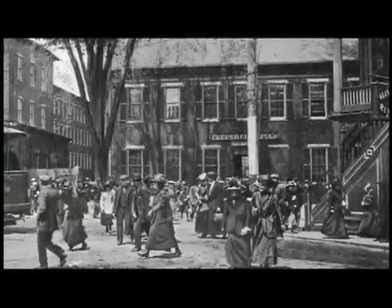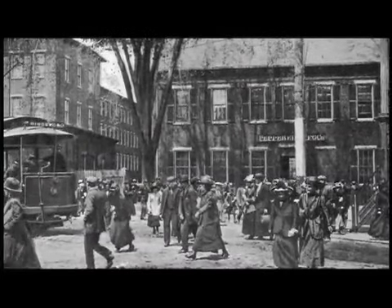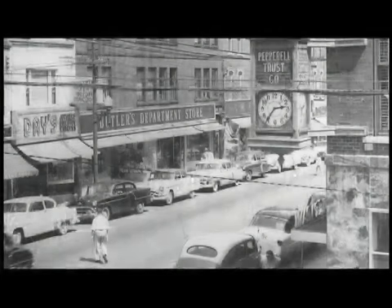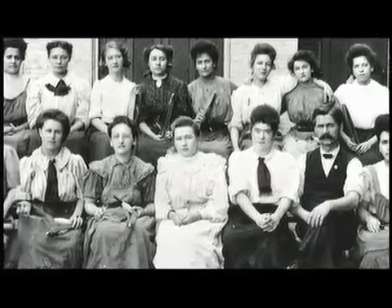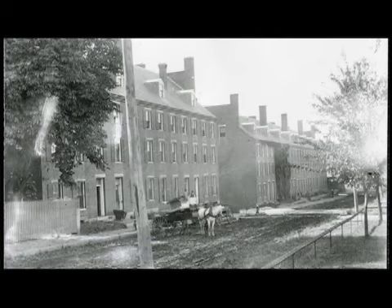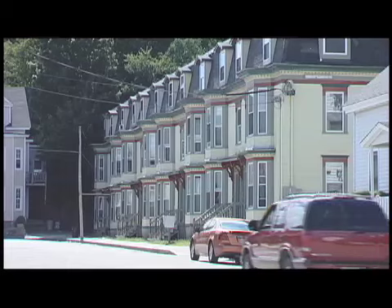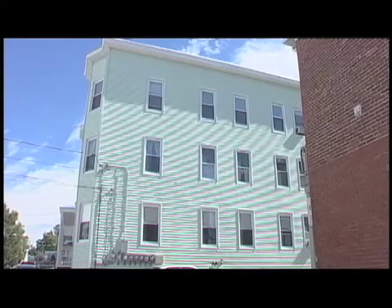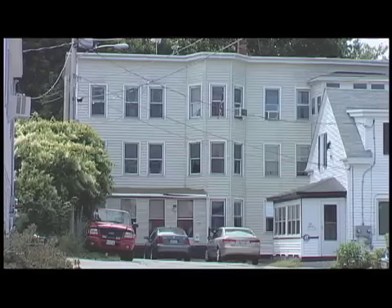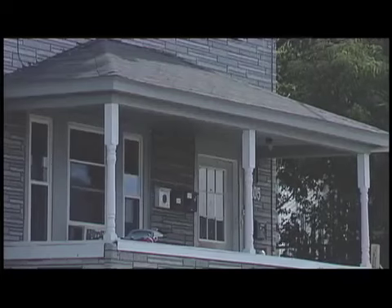Biddeford's main street teemed with people, especially when there were shift changes at the mills. There were bowling alleys, pool halls, dry goods stores, and later, department stores. And many workers lived downtown, near the mills, first in boarding houses, then in tenements. A lot of people were housed in these long rectangular buildings, three stories high, with an apartment at each level — New England triple-deckers. They're kind of famous. You find them in all the mill towns in New England.